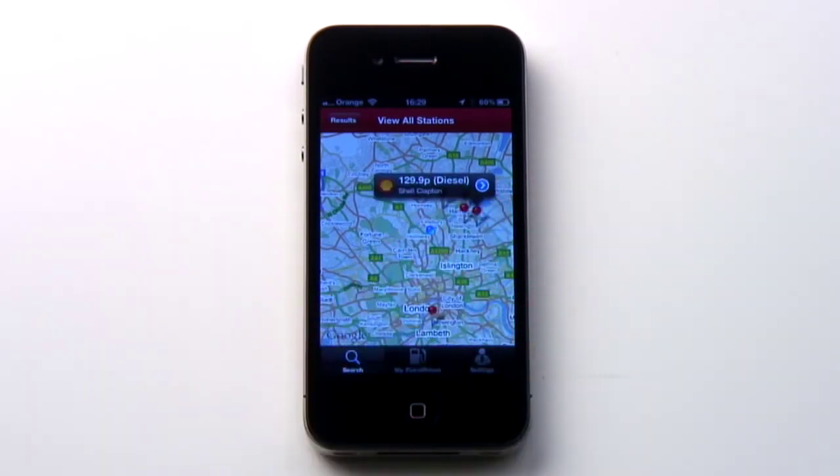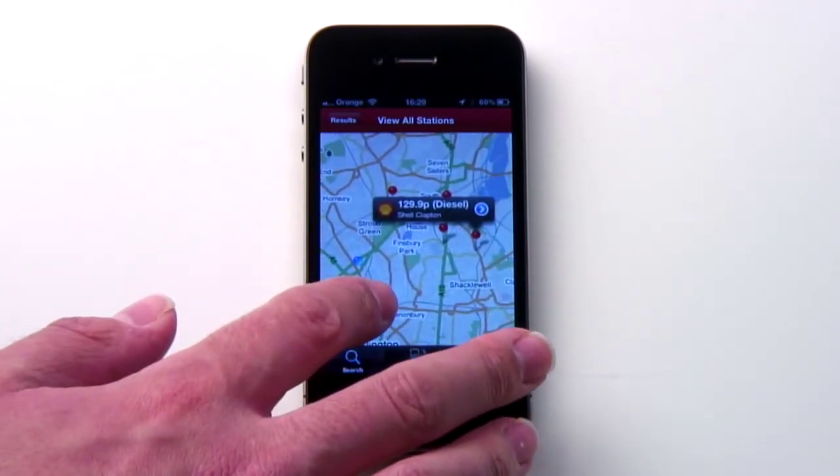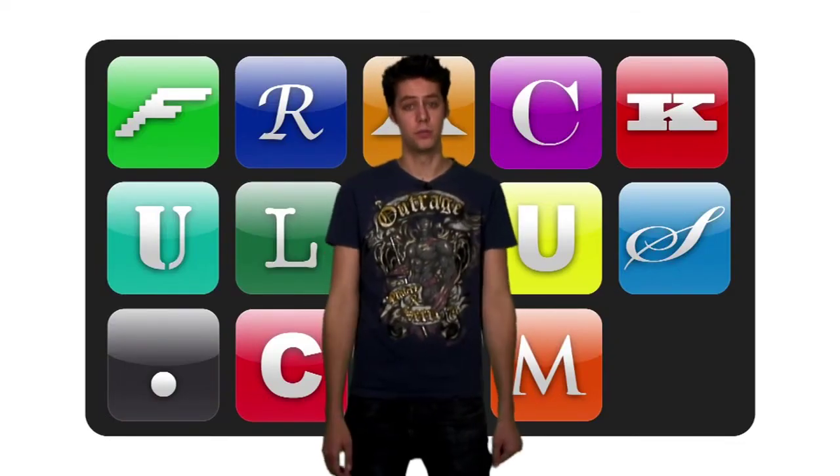Add in a map view of prices nearby, and a database of over 11,000 petrol stations updated daily, and this is one app that will pay for itself in no time at all.